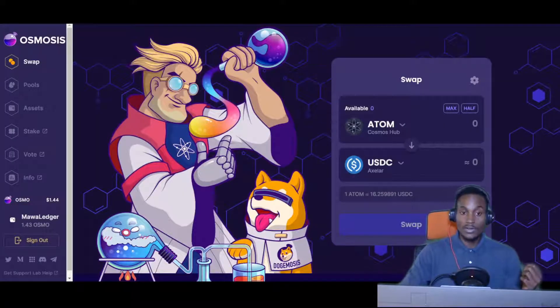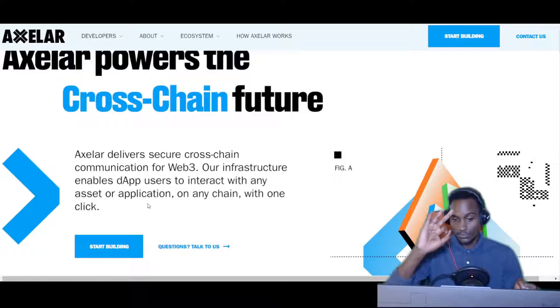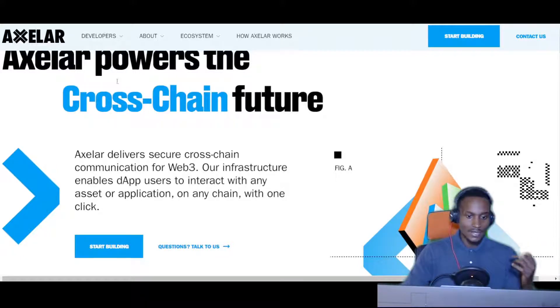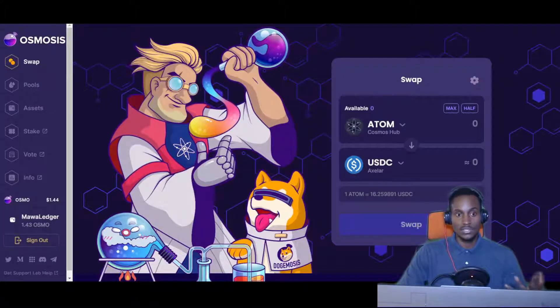You can actually use them, or if you're a developer you can read through to understand what they do. Axelar parsed the cross-chain future — just a brief note on what the website says. Axelar delivers secure cross-chain communication for Web3, covering financial layers, NFTs, and metaverse concepts in a decentralized manner. Their infrastructure enables dApp users to interact with any asset or application on any chain with one click. The idea is to create a way of having assets on other chains that you can interact with across chains as well.